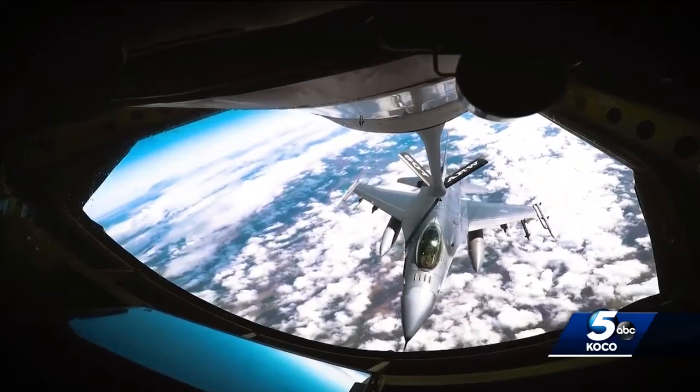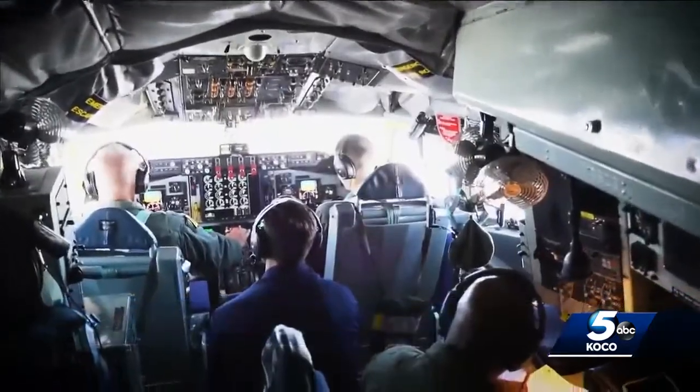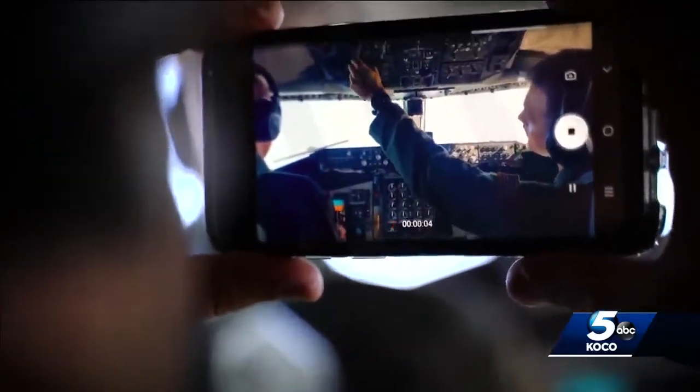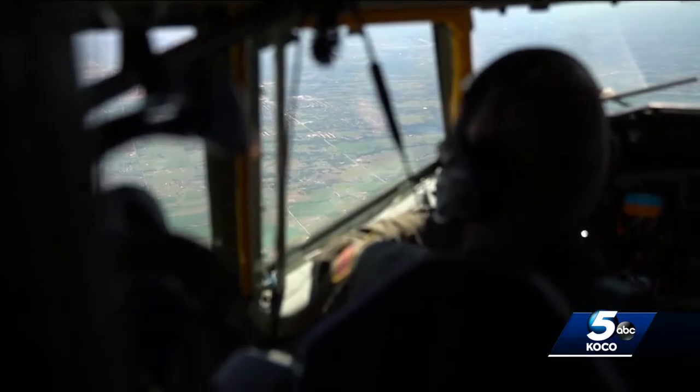The 507th does worldwide air refueling support for Allied and United States Air Force, Navy, and Marines. Even though the KC-135 is over 60 years old, it was over-designed — a very capable platform. But it's a flying gas station. We hold up to 200,000 pounds of aviation fuel and we make sure we can do the job any time we have to.